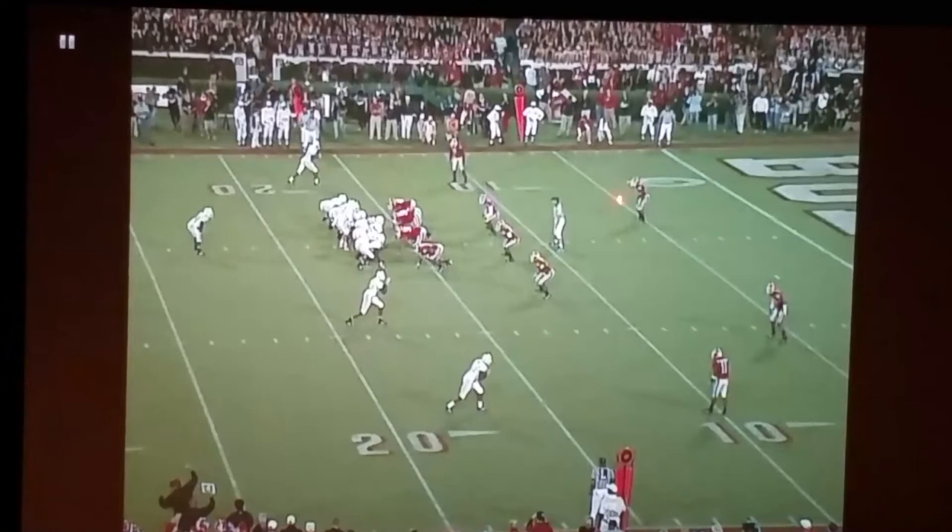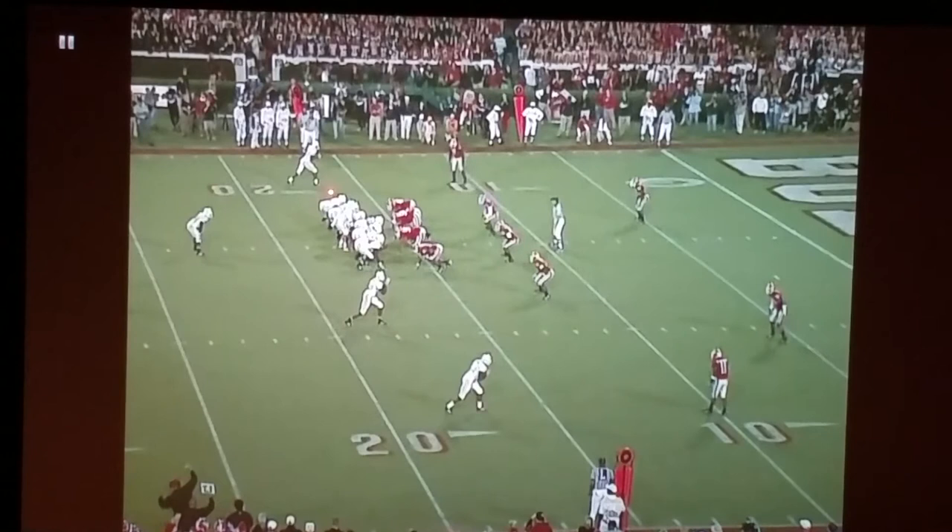Now we're going to look at how to attack a cover-two team. You can see the pointer up here with the free safety and the strong safety. Even down in the red zone, a lot of teams still play cover-two. This is 11 personnel — we have a tight end backside and a wide receiver, and two receivers to the field. The first thing you have to know when using play action against a two-deep team is: what do they treat as the passing strength? This is the wide side of the field, but oftentimes when there's a tight end over here, even if it's in the boundary, some teams will actually treat that side as the strength.